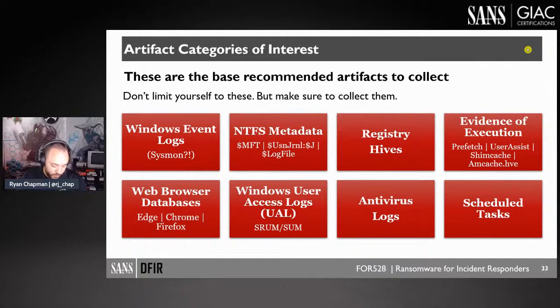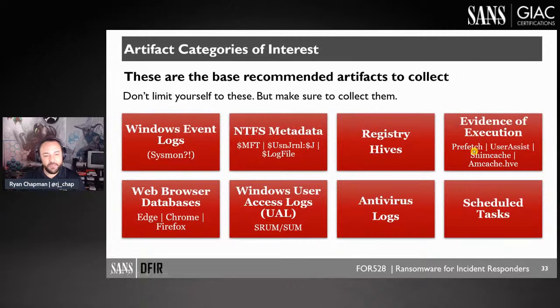If you haven't reviewed the Windows Forensic Analysis Poster or the Hunt Evil Poster associated with FOR508, make sure to become familiar with those because we pull a lot of artifacts detailed in those posters. For incident responders without a forensic background, some of this may be new: Windows event logs, NTFS metadata, registry hive files, evidence of execution like UserAssist, shim cache, and Amcache.